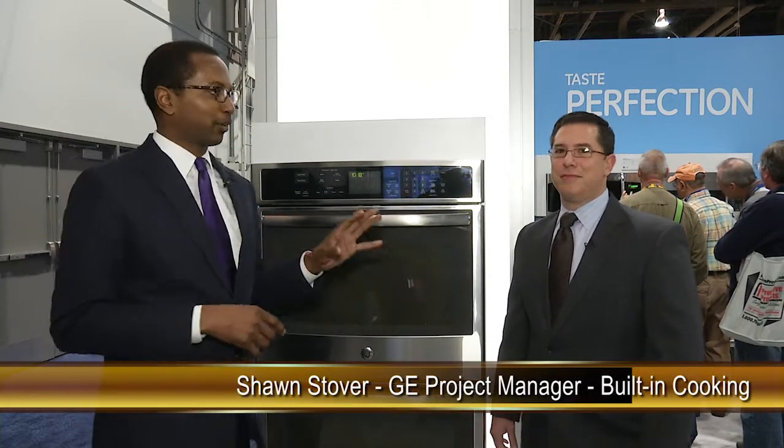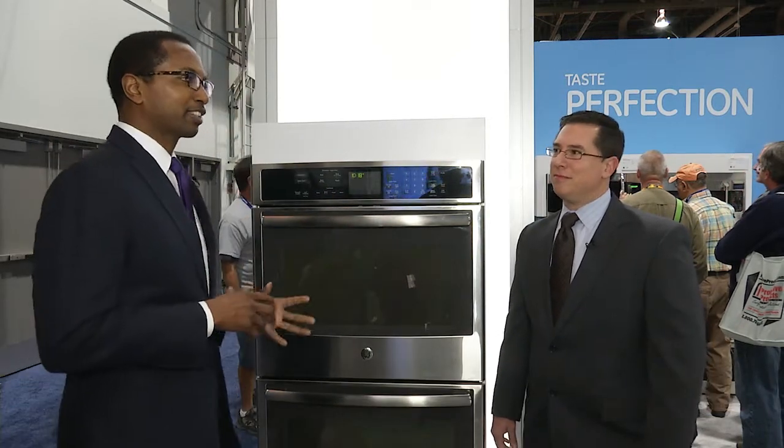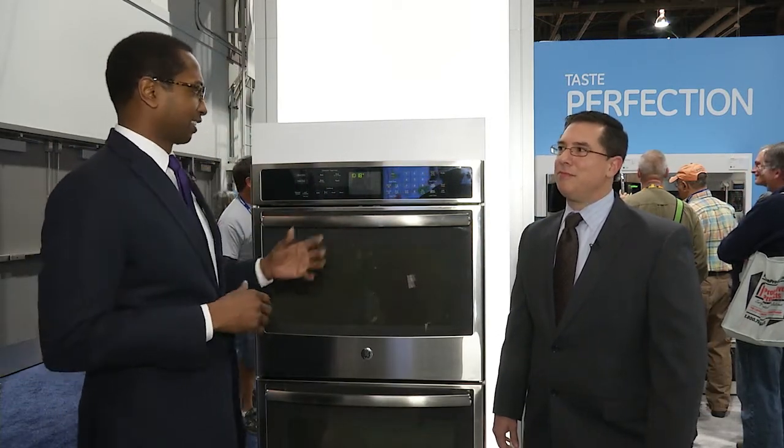I'm here with Sean Stover, who is the product manager for the built-in cooking products. We're here to look at a pretty interesting wall oven that Sean is going to tell us about.